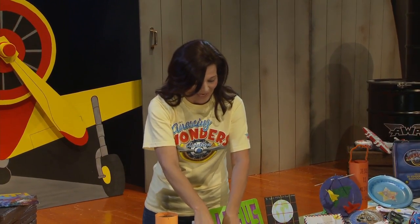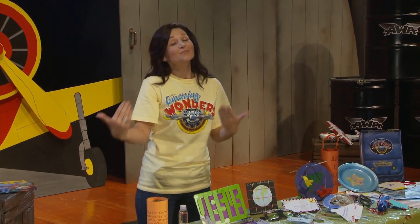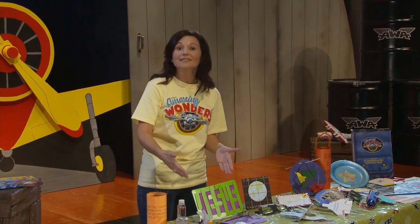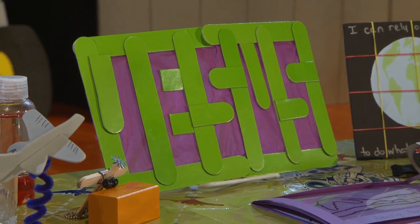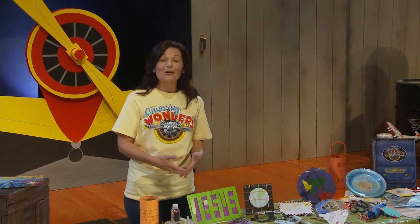On day three, this fun optical illusion will help you shed some light on God's power over sin. Hang the Suncatcher in a sunny window and watch the name Jesus appear. Kids really liked this one — they voted the Suncatcher their favorite craft of the day. Kids can use it to share their faith with their friends and family.